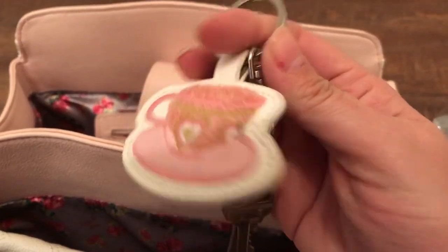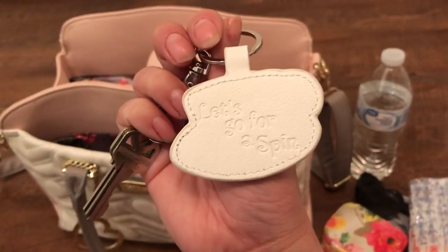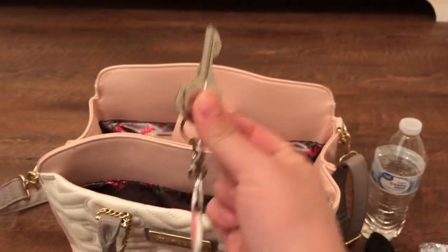I got this at Disney World — it's a teacup keychain that says 'Let's go for a spin.' And new house keys; I just moved into this house.